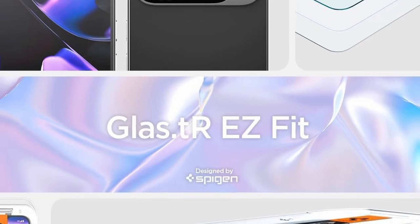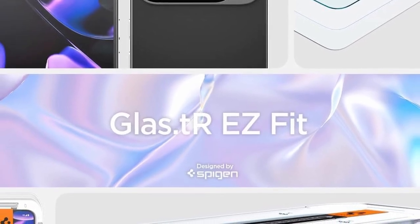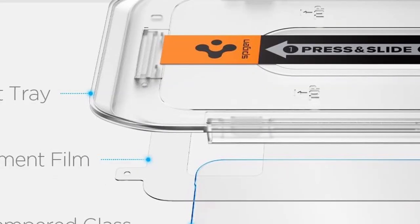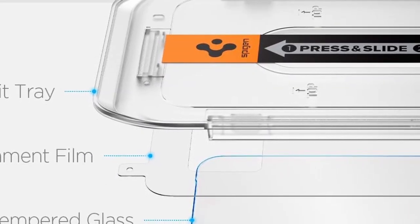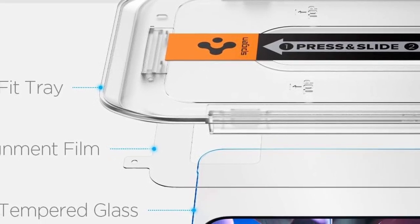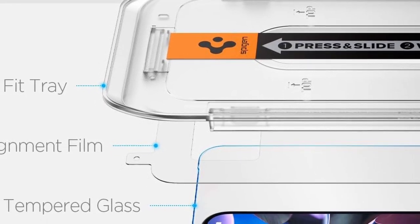Additionally, its crystal-clear construction preserves the original screen brightness and sharpness, maintaining the vibrant display of your Pixel 9 Pro XL. The Spijinglass TR Easy Fit delivers reliable durability and a smooth user experience, making it a top choice for screen protection.